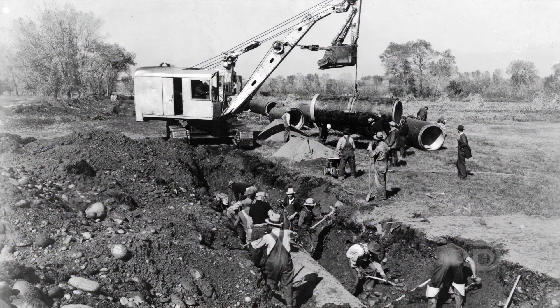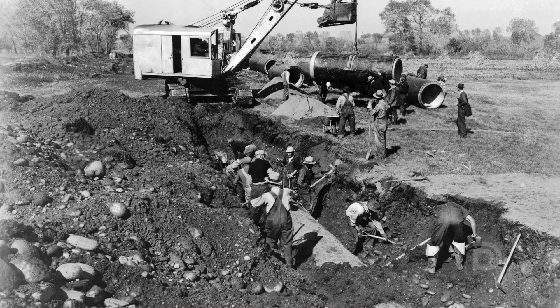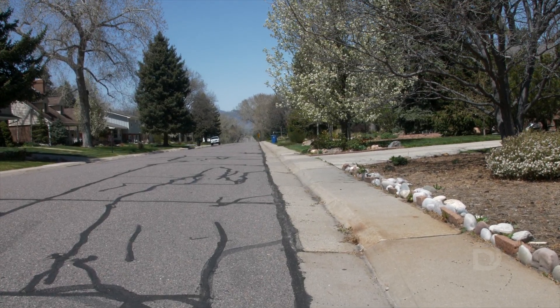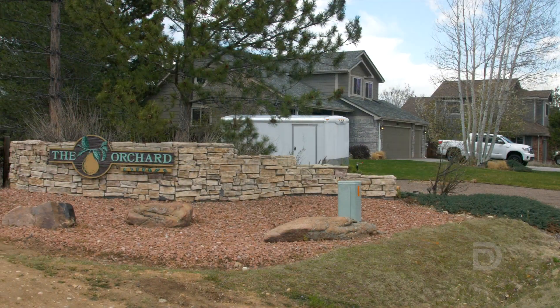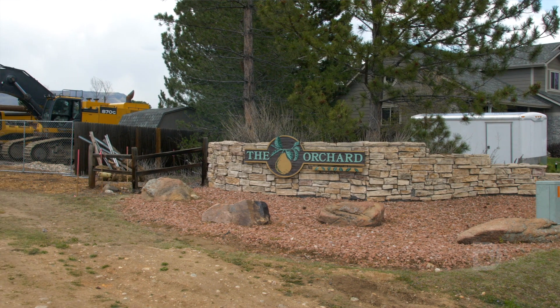When the infrastructure was first installed in the 1930s, this whole area was primarily rural farmland. This project is a challenge because the community has grown up around our infrastructure. We are working with more than 150 commercial and residential properties that are going to be impacted by this project.